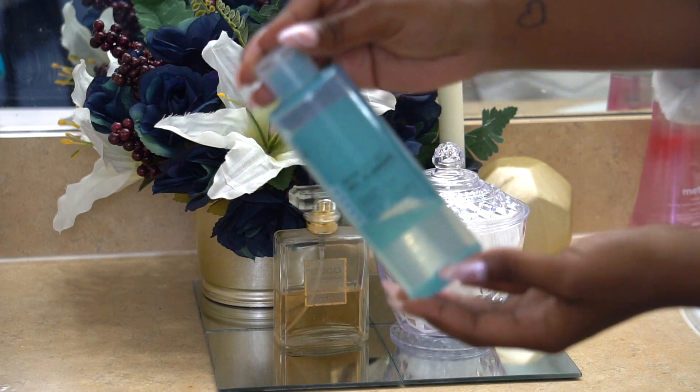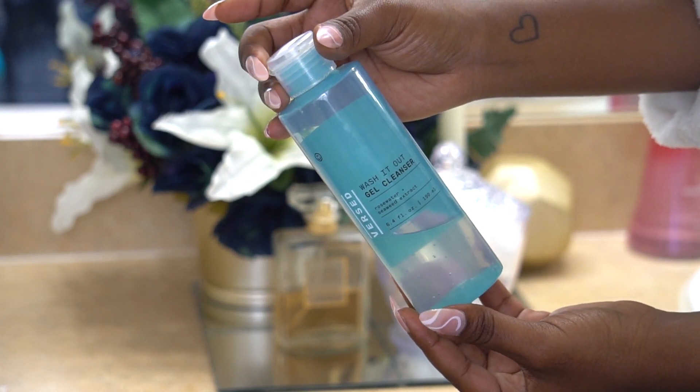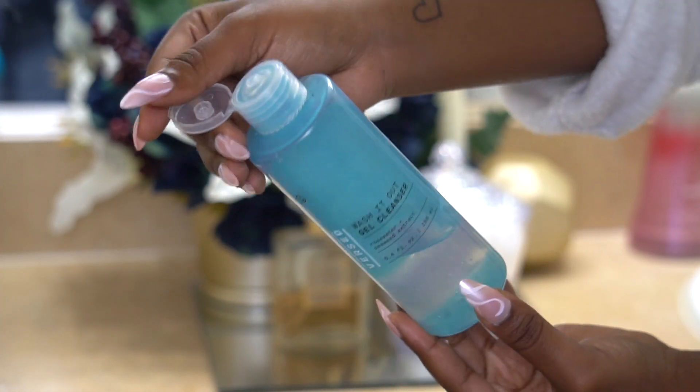For a more affordable alternative, I've also been trying out the brand First with their new Wash It Out Cleanser. This you can find at Target.